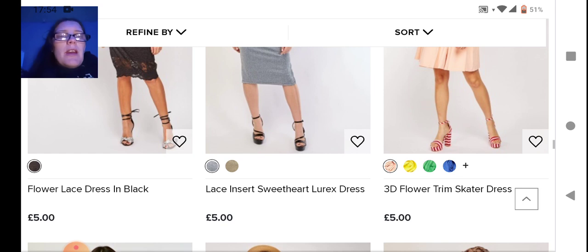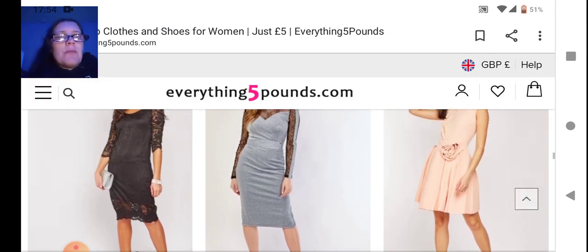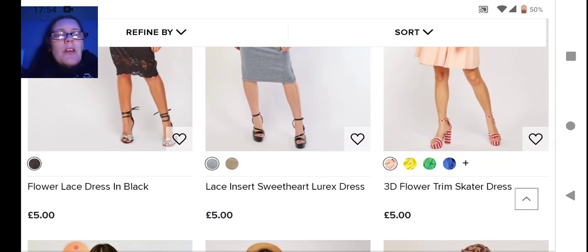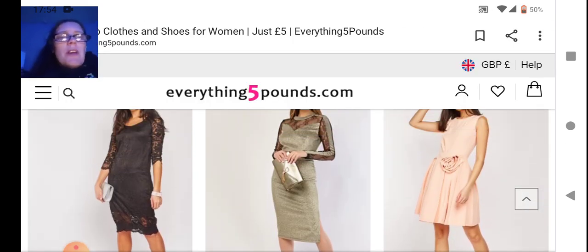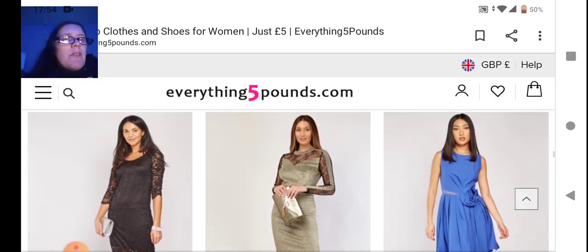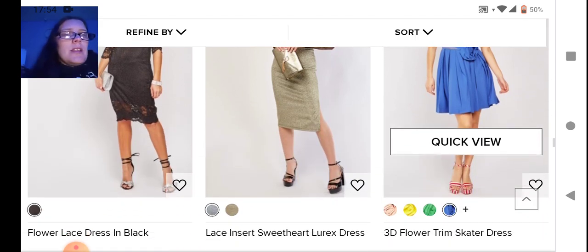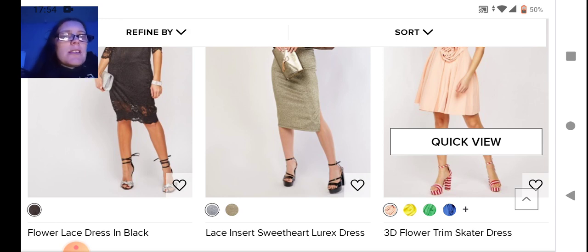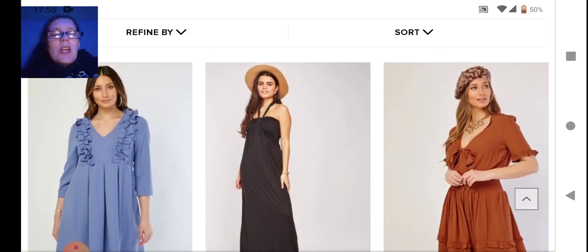In the middle we have a lace cut-out lurex dress — you've got the lace around the outside and the dress in the middle, comes in two different colors, not a fan of the green myself. Then this dress caught my eye — the 3D flower trim skater dress, which has a flower corsage on the right-hand side in really cool summery vibrant colors.